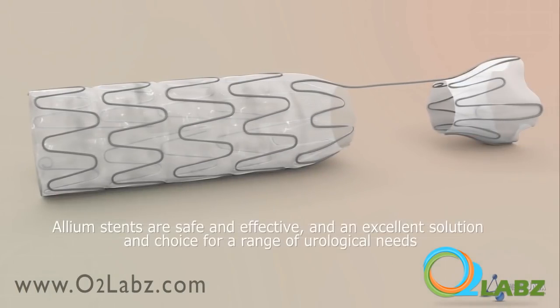Allium stents are safe and effective and the ideal minimally invasive choice for a range of urological indications. Allium Medical, the stent company.